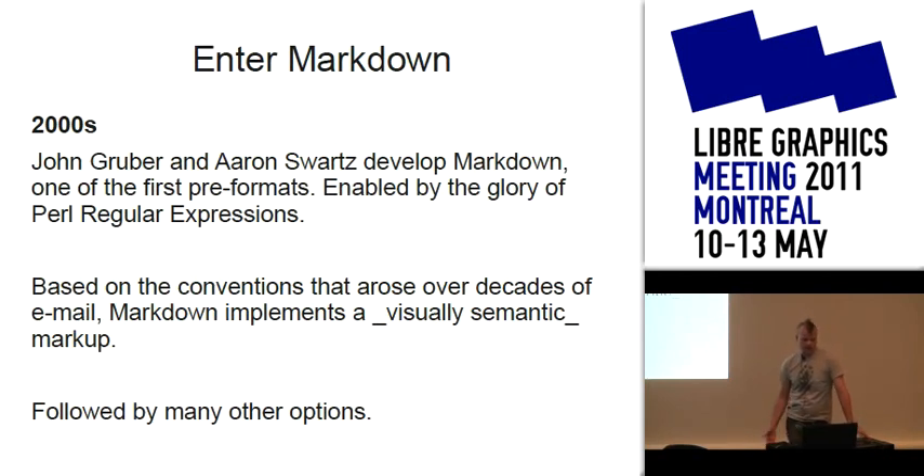That's where Markdown comes in. Markdown is one of the first pre-formats, developed by John Gruber and Aaron Schwartz in the early 2000s. It was enabled by Perl regular expressions, which were also a watershed in text processing. It allowed visually semantic markup that had evolved over decades of email conventions. You look at it and you know: this is italics, bold uses double asterisks, headers use hashtags.